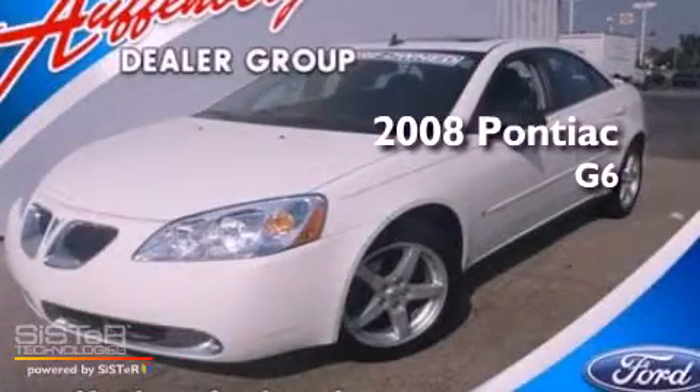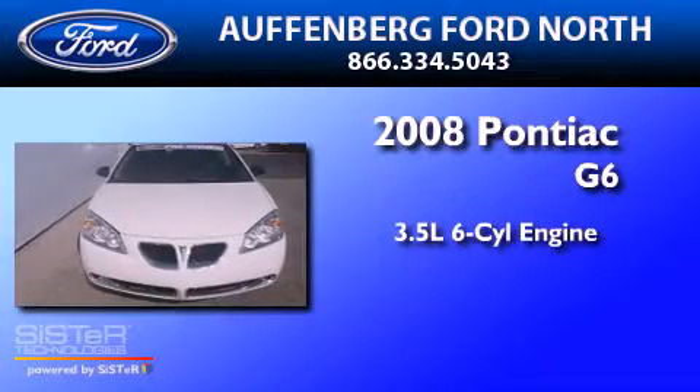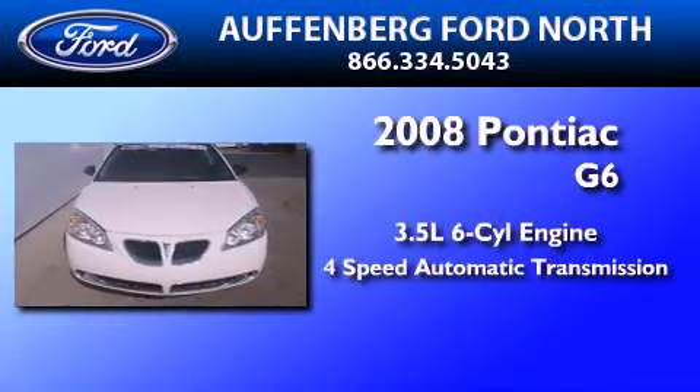This is a 2008 Pontiac G6. It has a 3.5-liter, six-cylinder engine and a four-speed automatic transmission.